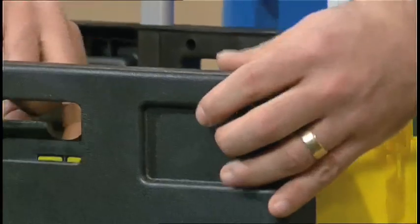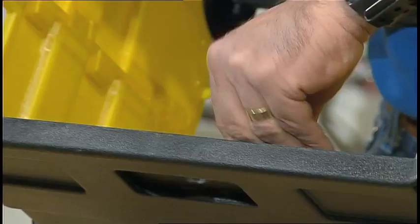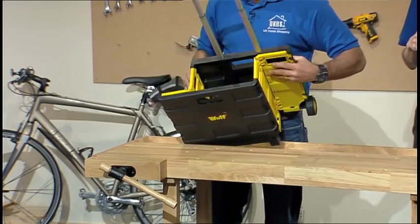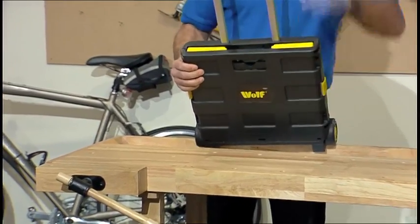And then, as easy as we put it up — if you have a look, I've just done the base down, base goes in like that, the sides fold in like that. So easy. Clips shut.